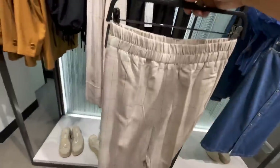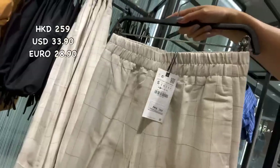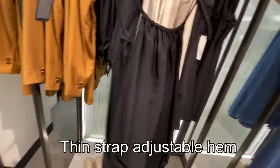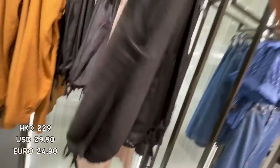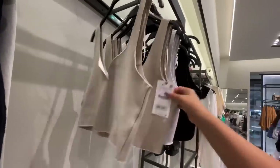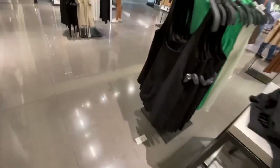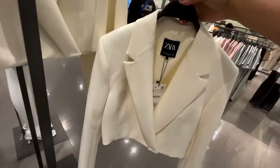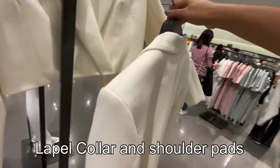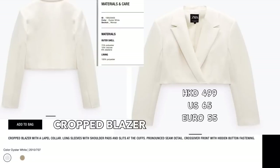Here's a wide leg trouser with elastic waistband — 259 Hong Kong dollars — as well as this poplin halter neck with thin adjustable straps and drawstring hem — 229 Hong Kong dollars. And here's a crop blazer with lapel collar and shoulder pads. I believe it comes in light brown as well — 499 Hong Kong dollars.